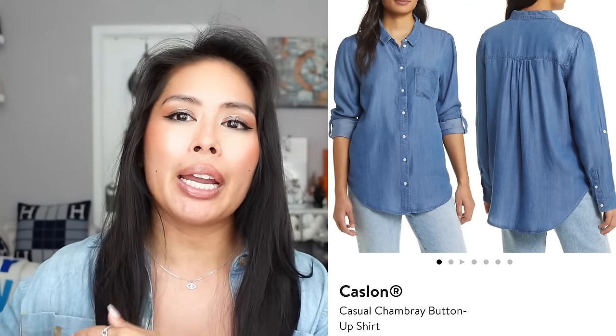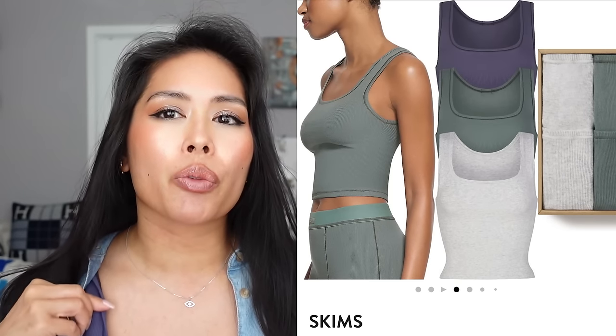For wardrobe travel staples, every single trip I pack the Caslon Chambray button-up shirt. It looks like light denim but is very thin and light — you can cuff and push up the sleeves, making it perfect for layering in summer, especially when visiting family or going somewhere requiring coverage. I also really like the Skims ribbed stretch cotton tanks, which come in a three-pack in neutral colors like navy, gray, and olive green. They're a perfect layering piece for planes where temperature is all over the place.